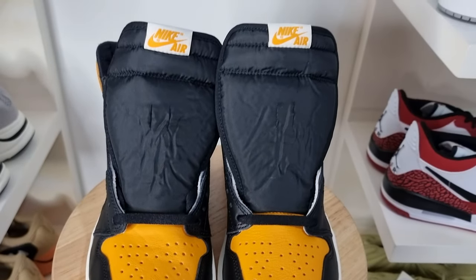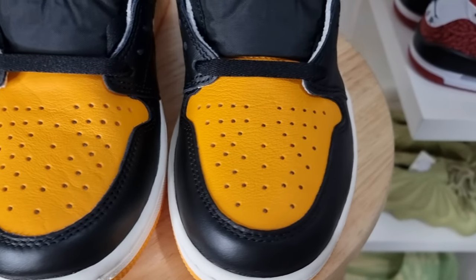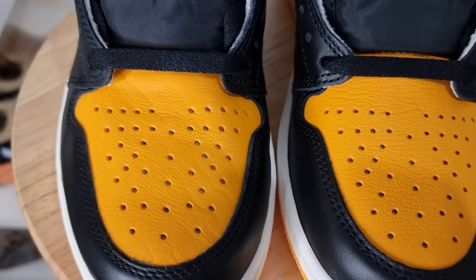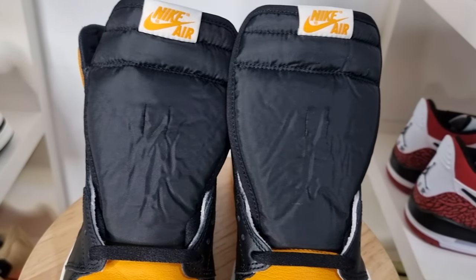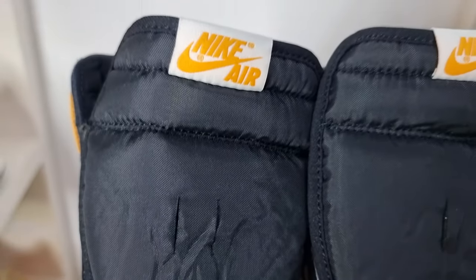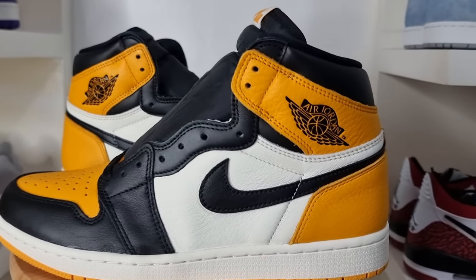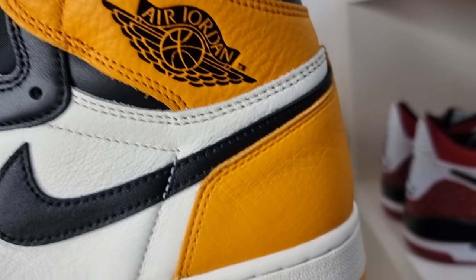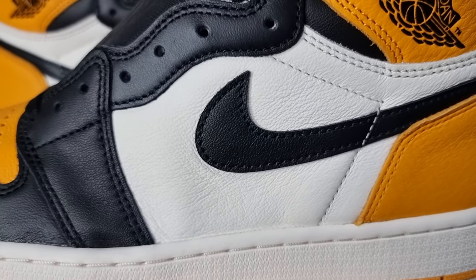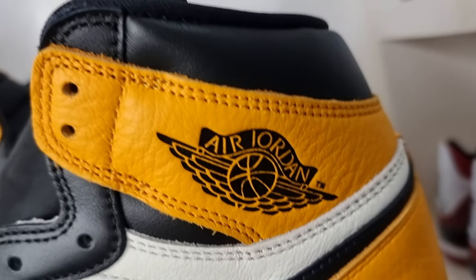Starting at the front panel of the shoe: black smooth leather toe cup or mudguard; yellow tumbled leather toe box with perforations for breathability; black nylon tongue; black default flat laces — there are no extra laces included in the package; white tongue tag with Nike Air branding in yellow. Going to the lateral side: classic black toe color blocking; D-Bones Wings logo in black; white tumbled leather quarter panel; black swoosh in smooth leather; black smooth leather eye stay panel; and yellow tumbled leather overlay.